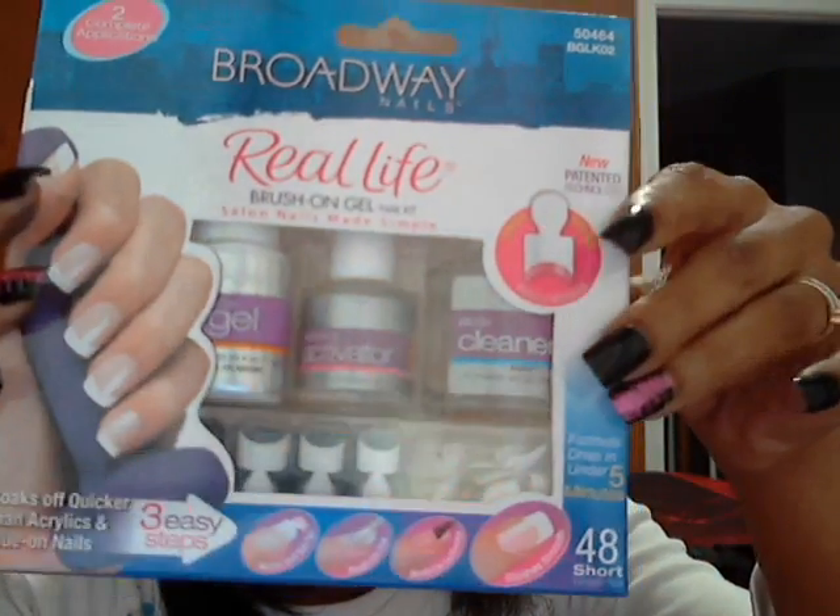Then I went to Walmart and I got the Broadway Nails Real Life Brush-On Gel Nail Kit. You just brush on the nails — it's very easy. I'm used to doing my nails with powder acrylic, the whole nine yards, so I figured I'd get this one because it's a lot easier. I did them already, and I copied off of Fashion Queen 27 with the pink and the black on these two nails. It was really easy.